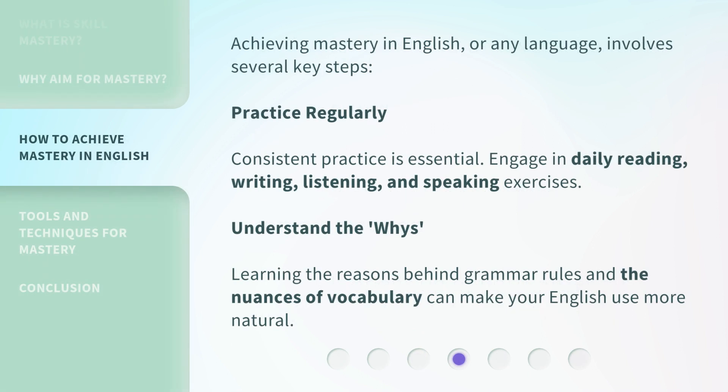Achieving mastery in English, or any language, involves several key steps. Practice regularly — consistent practice is essential. Engage in daily reading, writing, listening, and speaking exercises. Understand the whys: learning the reasons behind grammar rules and the nuances of vocabulary can make your English use more natural.